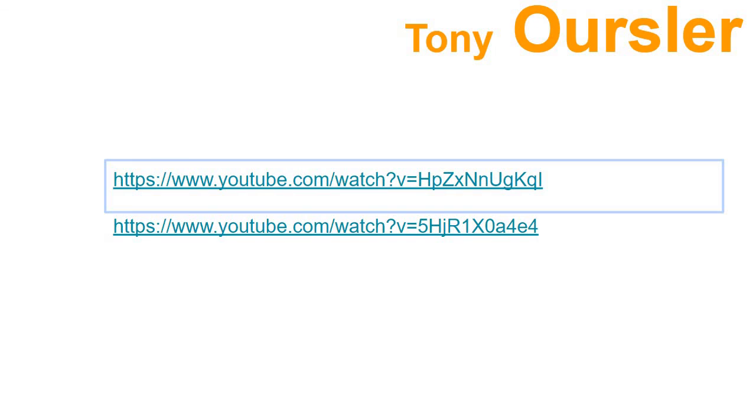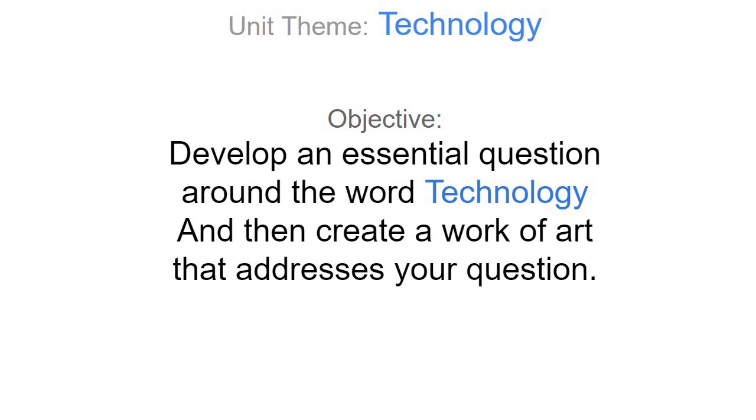Now, back to your theme. How are you going to use technology to create art? Go ahead and do it — because that's the thing.